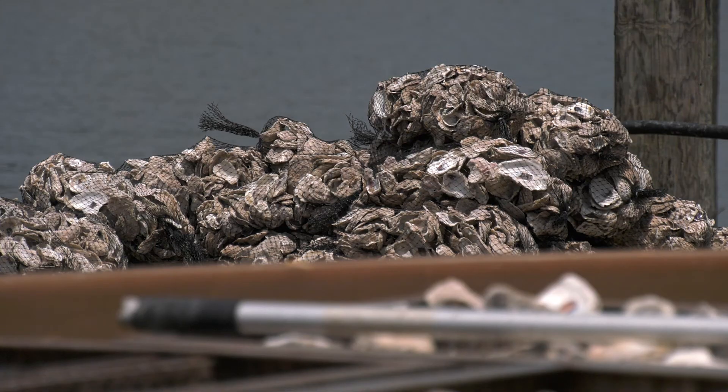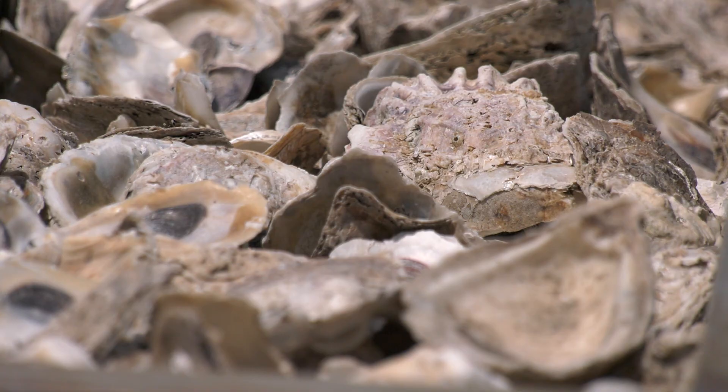So it used to be that the oysters could clean the entire bay in about three days, because they each will filter about 60 gallons of water a day. However, now it takes them about a year and a half to two years.